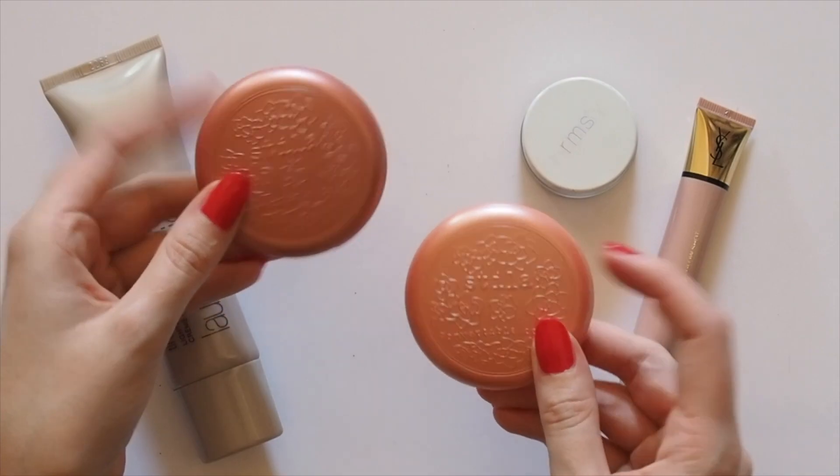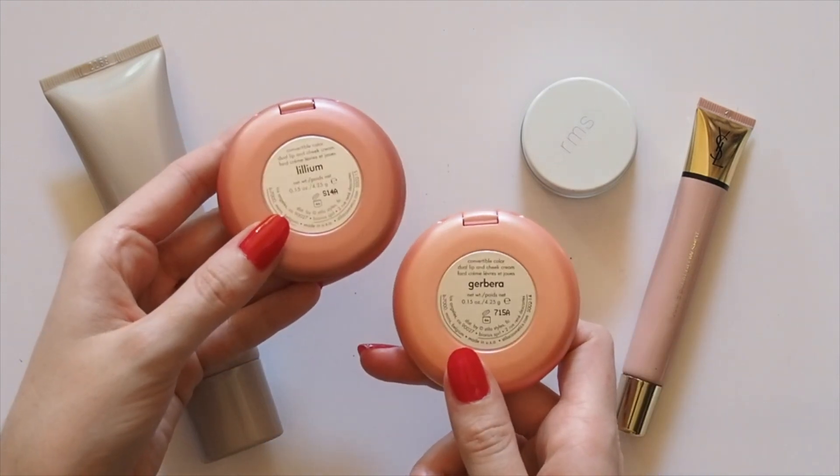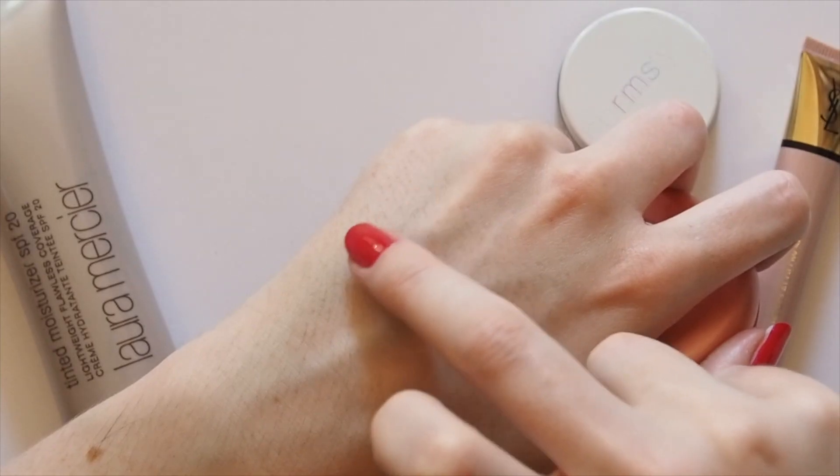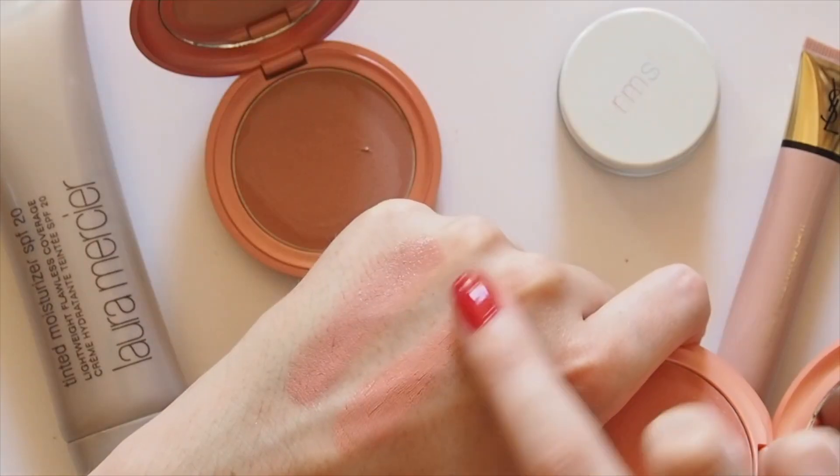For that English rose blush, Alexa cites the Stila Convertible Colour in Petunia to make her look more awake. Sadly I don't have that one, but Lilium is a pretty dusty pink and Gerbera is a brighter pop of peach.